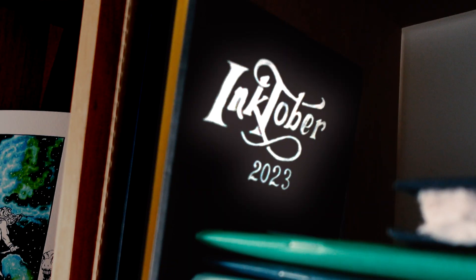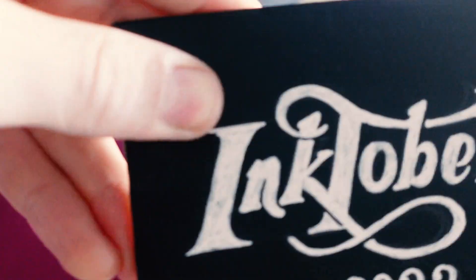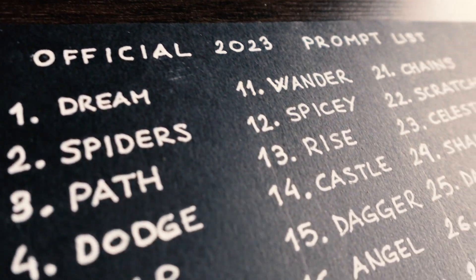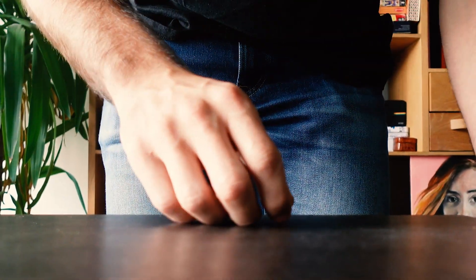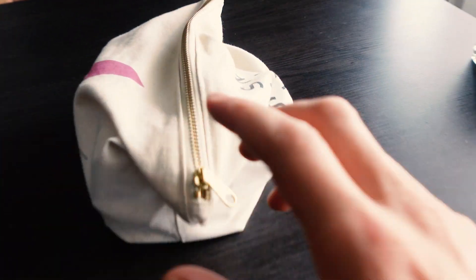This is my special Inktober sketchbook. It's not a normal sketchbook — it's an accordion sketchbook and I'm going to use the Inktober prompts to fill it with ink drawings. But there's only one day left to the start of Inktober and I've just realized that I have not prepared for this. I know what the official 31 daily prompts are, but I haven't thought of what to draw for them.